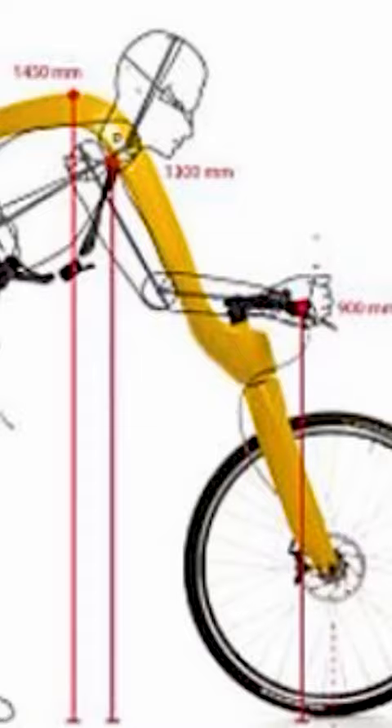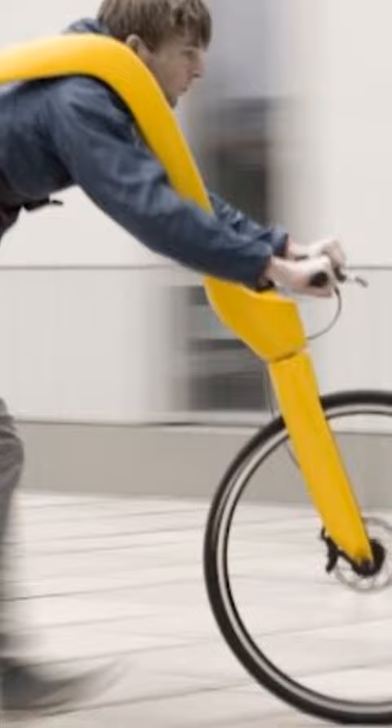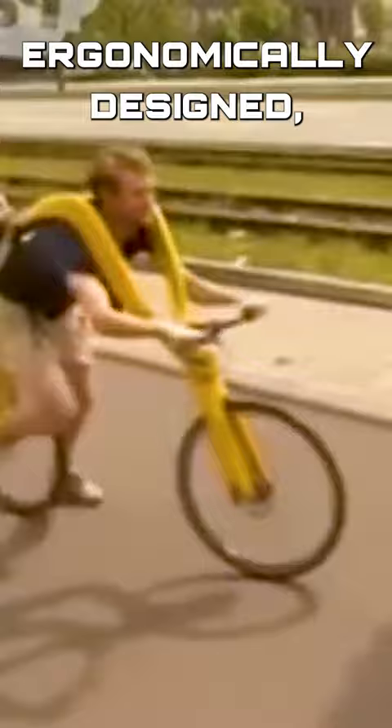The suspended seat on the Flizz eliminates impact stress on the legs while also protecting the rider from running-related injuries. This crazy bike concept, even though it might not look like it, is entirely ergonomically designed.